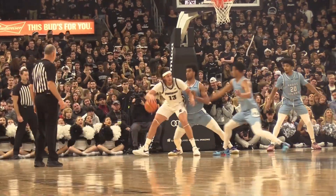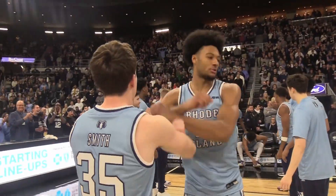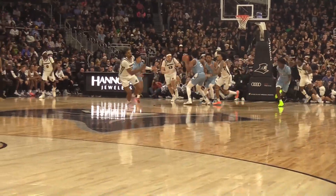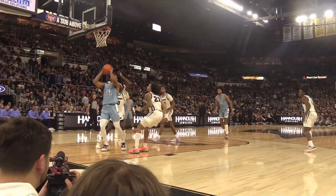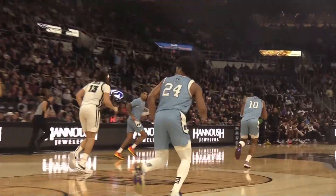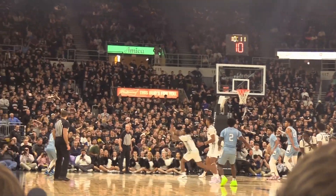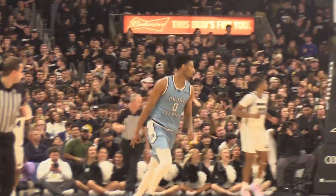Coming into the game, a key for a Ram win was shutting down George Mason transfer Josh Odoro. Tyson Brown and David Fuchs in a collective effort held Odoro to just 10 points on 3-of-9 from the field. Brown tallied three steals on the night and Fuchs also showed up on offense with 11 points. The coach noted they look much different than two weeks ago, saying that if they can bottle that energy and continue to clean up things offensively, they have a chance to be a really good team.